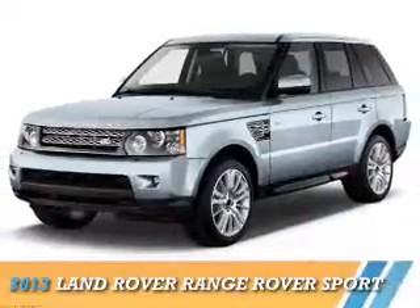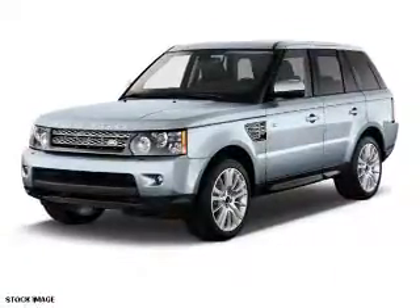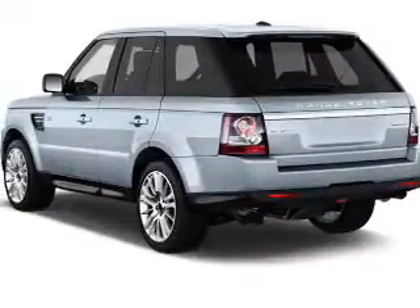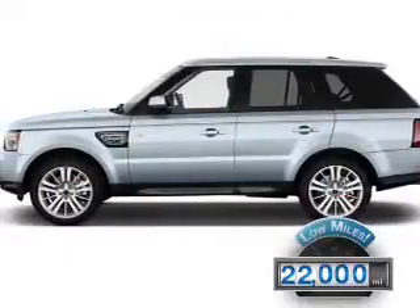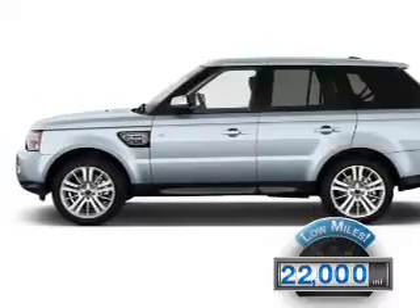Presenting the 2013 Land Rover Range Rover Sport. It's powered by four-wheel drive, a five-liter, eight-cylinder engine. With fewer than 25,000 miles, this vehicle has a long road ahead.